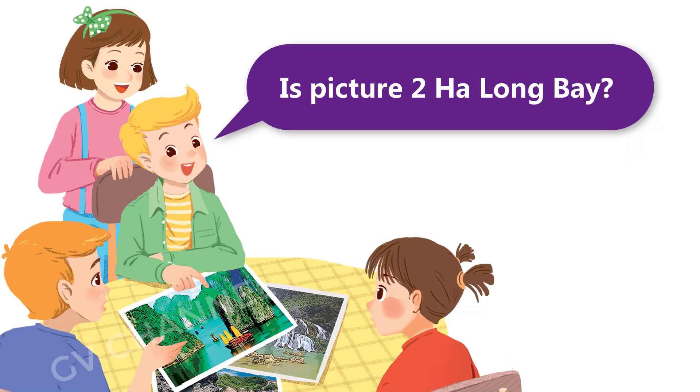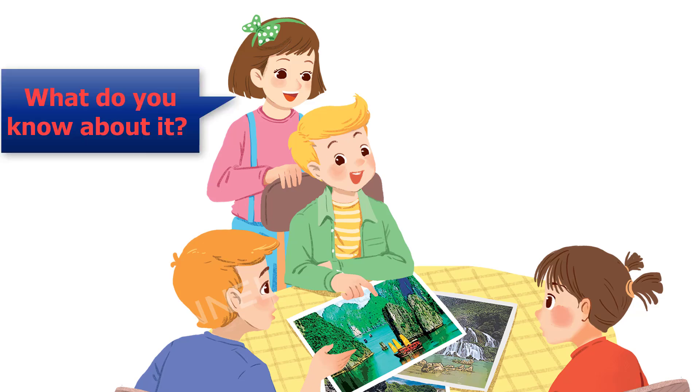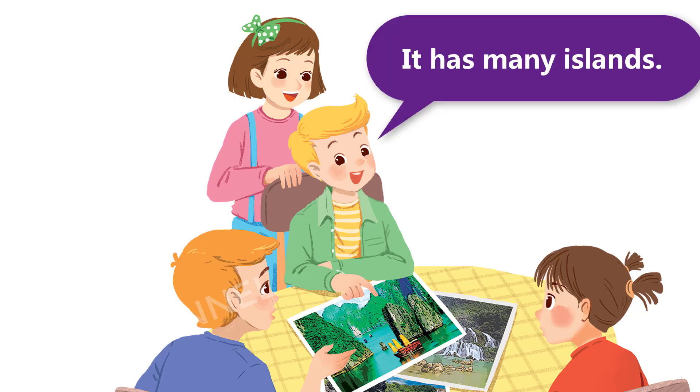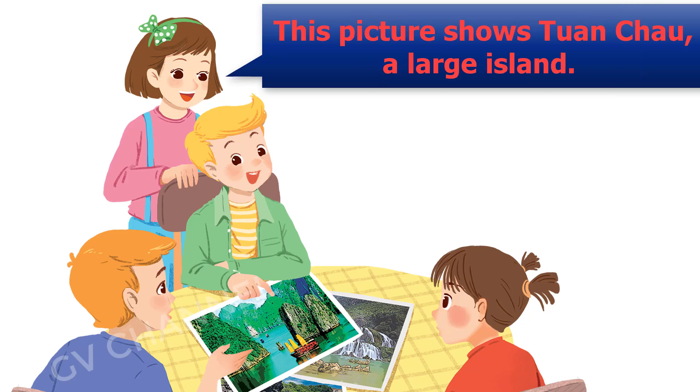Is picture 2 Ha Long Bay? Right. What do you know about it? It has many islands. Yeah, the scenery is wonderful. This picture shows Ton Chau, a large island.